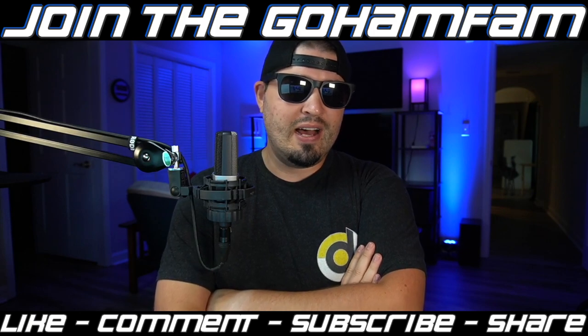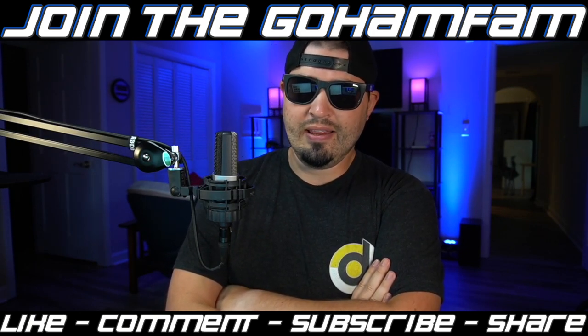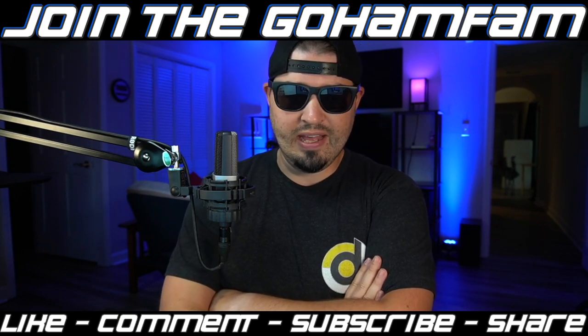Real talk for a minute — my grandfather was just taken to the hospital. We think he's had a stroke, and this news video was really tough to put together.